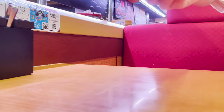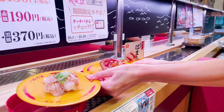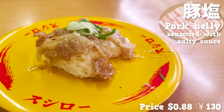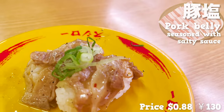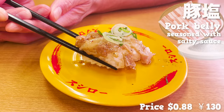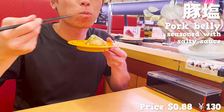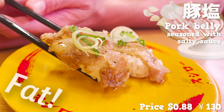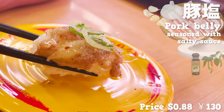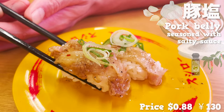From here, we'll show you three kinds of sushi with meat. First, pork belly seasoned with salty sauce. It smells like garlic, has fat, and it melts. The spicy taste of black pepper brings out the flavor of the pork.